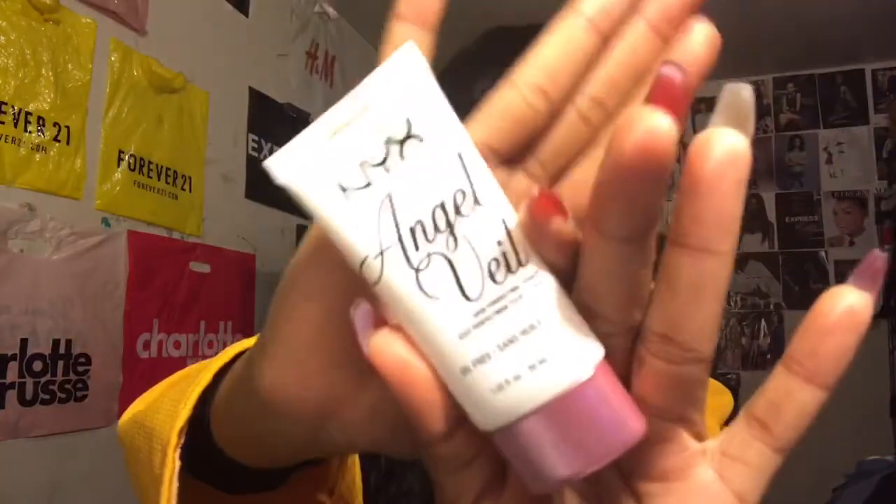The foundation I use is the Maybelline Fit Me Matte + Poreless foundation in the shade 335 Classic Tan. I really love this — it's really matte and great for oily skin, so if you have oily skin I really advise you to get that. And this is already becoming my holy grail — the NYX Angel Veil primer. It's oil-free, so it's great for oily skin. I've had my makeup on since about 5 AM and it's almost 5 AM now, but I had dance — and nothing has budged at all.